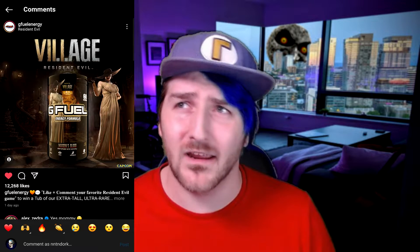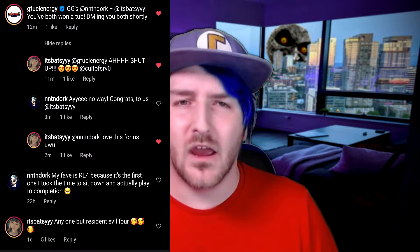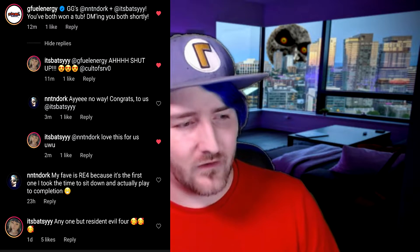I've been putting it off long enough, mostly because we moved and I lost the thing, but I found it. In January of this year, 2022, G Fuel was doing a giveaway for a Resident Evil G Fuel powder thing. The rules were simple — tag two friends, add to your story, and drop a comment on your favorite Resident Evil game. They ended up picking two winners. I was one of them. I have all the DMs as well, which I still can't believe — I won almost a year later.